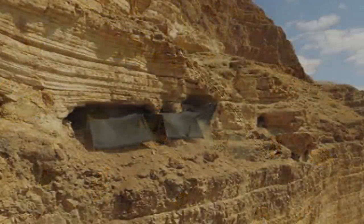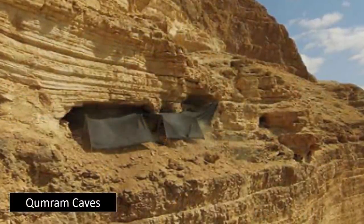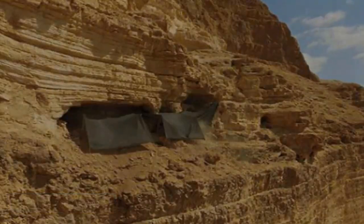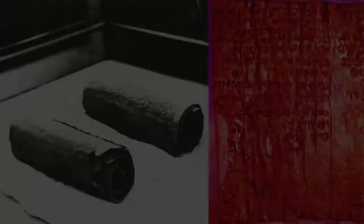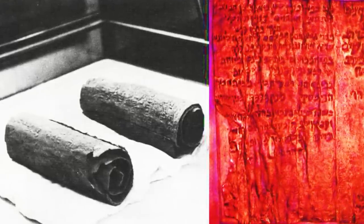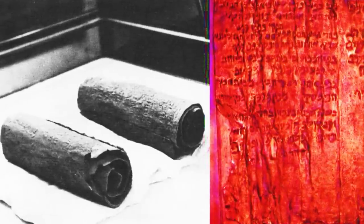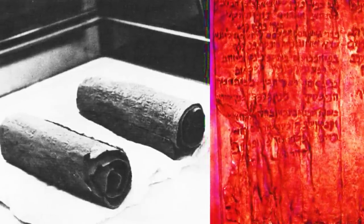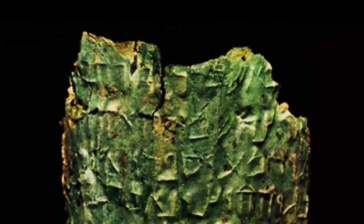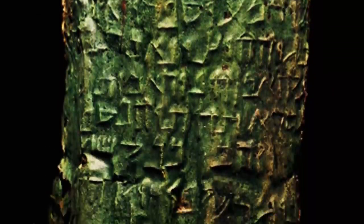Yet one scroll in particular has escaped modern translation. Due to its abnormal metallurgy — made from nearly pure copper — it is said to contain a treasure map, leading anyone who can decipher the text and follow its instructions to a collection of enormous treasures, said to be hidden within the immediate vicinity of its found location. Bronze coins found at the site corroborate the radiocarbon and paleographic dating of the scrolls, indicating that the Copper Scroll is thousands of years old.